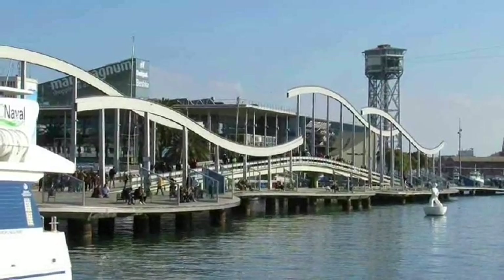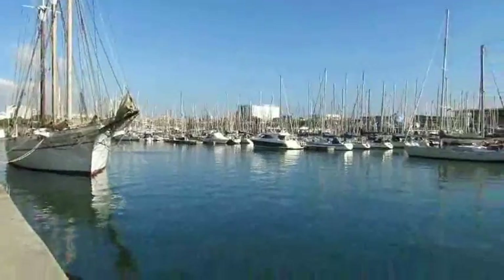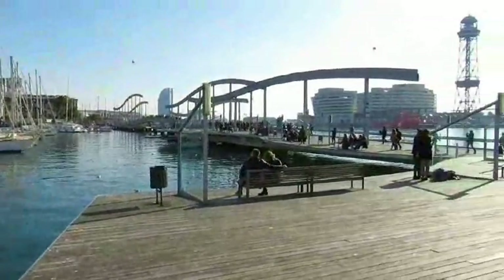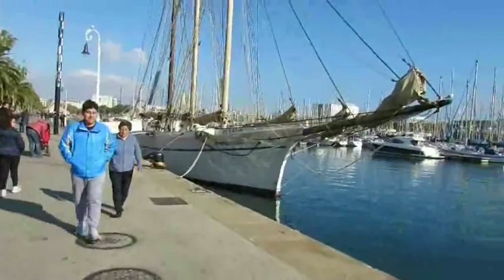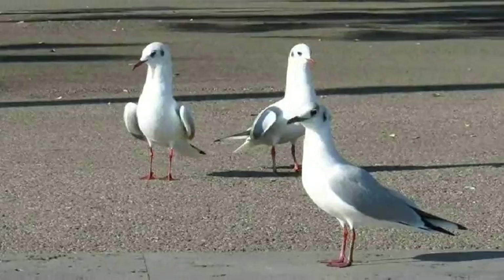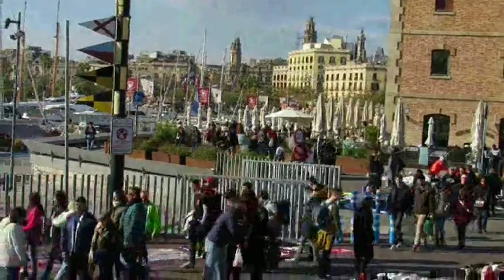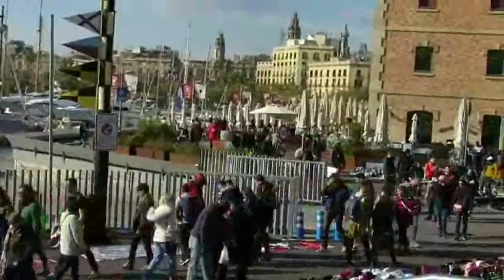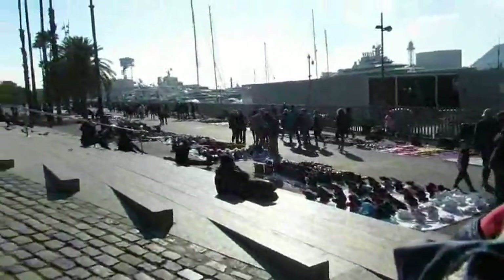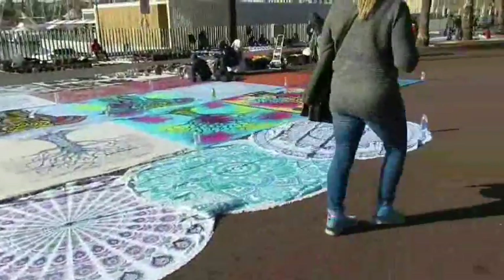That strange-looking promenade you see right there is called the Rambla del Mar. We have a bunch of West African vendors set up all along the promenade here, selling everything from shoes to electronics.